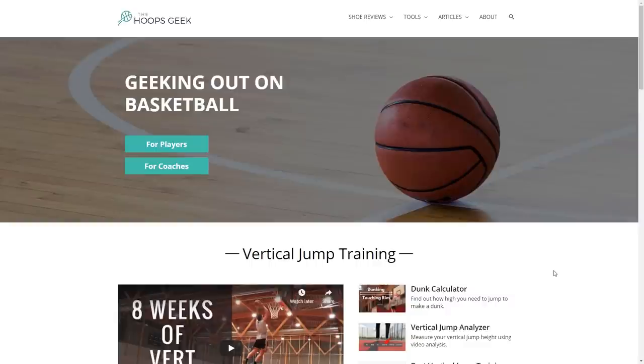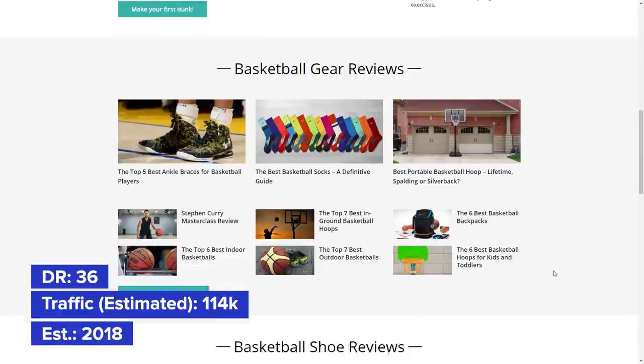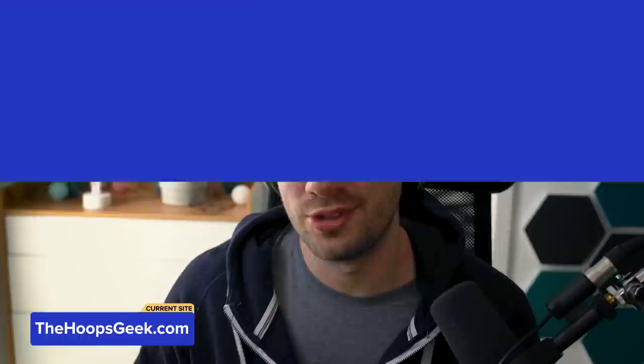The next site is The Hoops Geek — a basketball site — and this is a cool one. I was very impressed with this one unlike the bicycle site. He's a really smart affiliate. The site is simple but trustworthy — there are real life pictures mixed with stock images. When you go to the homepage it's clean, simple, and usable. It's a DR36 site that gets 114,000 traffic, and they started at the end of 2018, so we're really not looking at that much time.